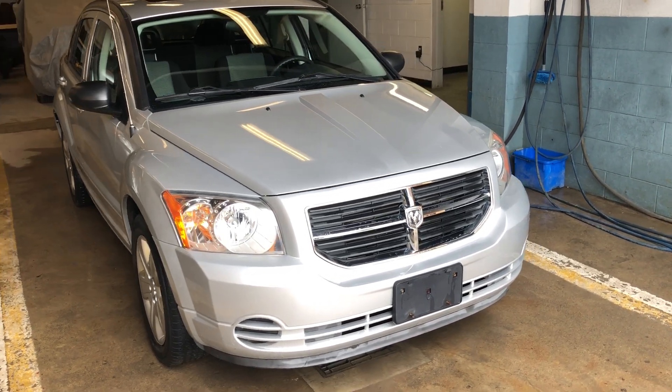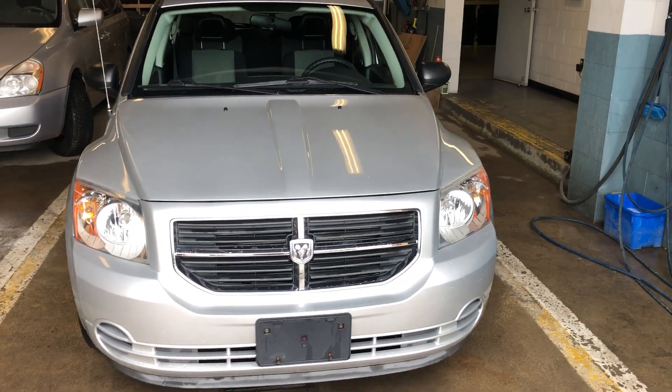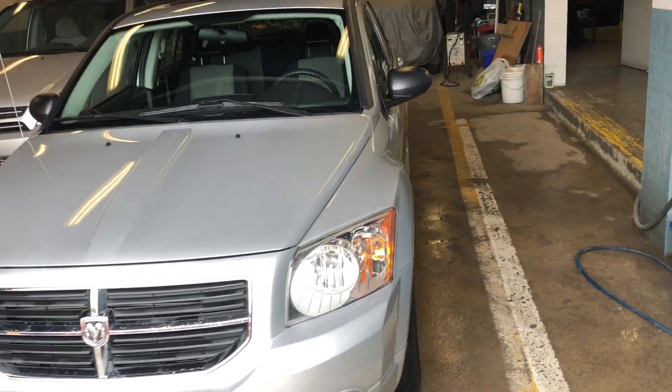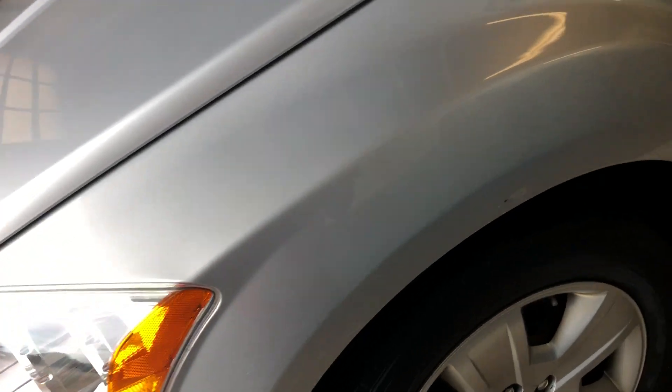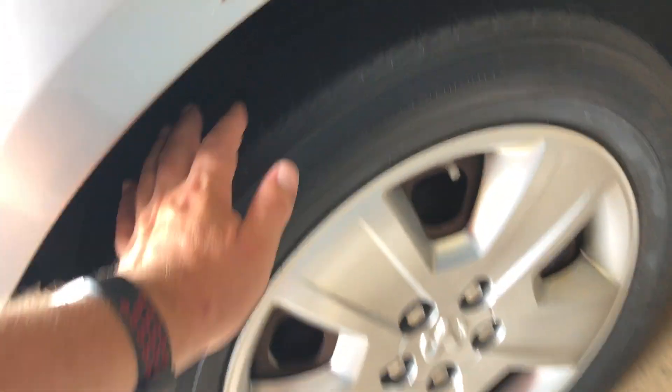Hey there, today at Benefido Sales we have a 2009 Dodge Caliber. The paint condition is excellent, it has a sunroof and 17-inch tires. I need some new ones for safety, but that's our problem not yours.